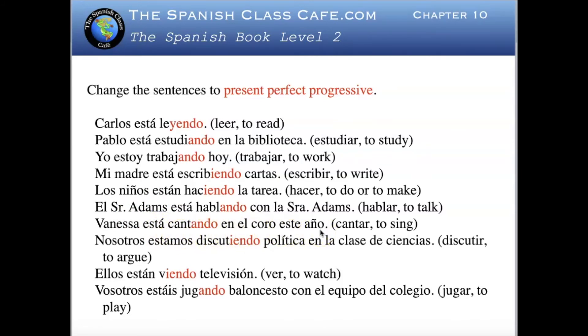Nosotros estamos discutiendo política en la clase de ciencias — we are arguing politics in the science class — Nosotros hemos estado discutiendo política en la clase de ciencia. Ellos están viendo televisión — they are watching TV — Ellos han estado viendo televisión — they have been watching TV.